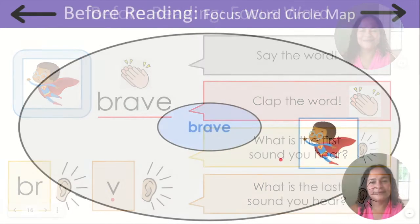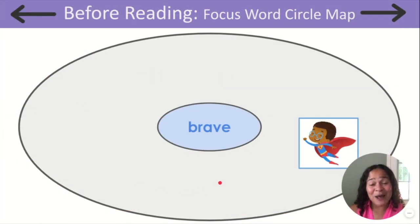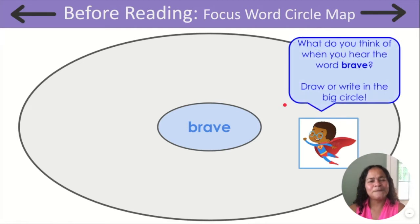Nice work, friends. Creating a circle map for our words will help us learn more and more about words. It will help make learning new words easy and fun. Our focus word is brave. What do you think of when you hear the word brave? Let's draw a circle map — draw one big circle and then a small circle, and write our focus word brave in the center of your small circle.